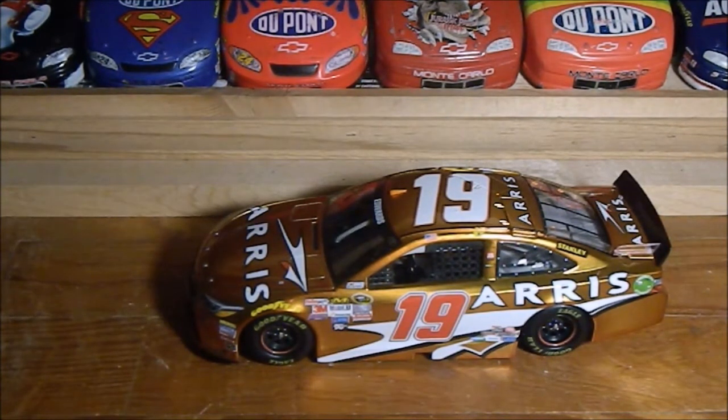I got this from Plan B Sales off their eBay account, where you bid for cars. I got this one for a decent price.